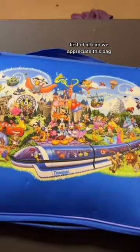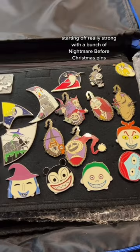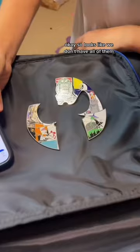Onto the first page. Starting off really strong with a bunch of Nightmare Before Christmas pins. It looks like this all makes a shape. Let's see if we have them all. Okay, so it looks like we don't have all of them, but look what it's supposed to make — that is so cool.